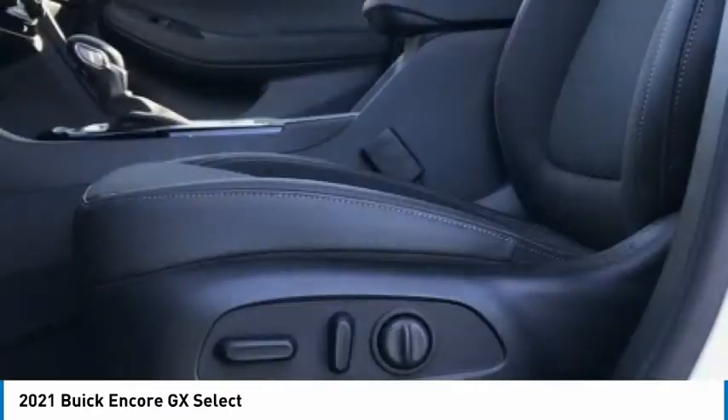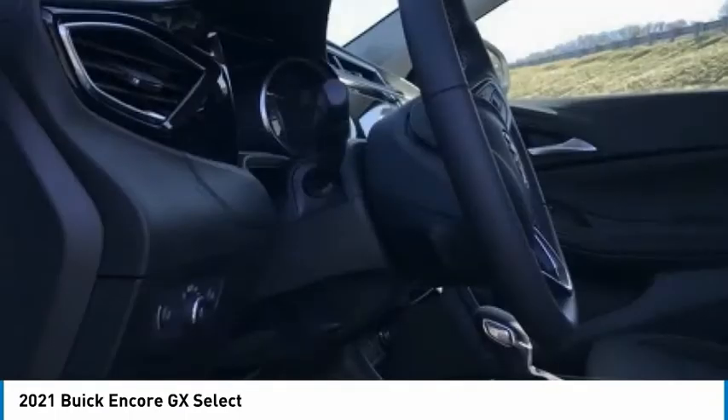Speed control. Four-wheel disc brakes. Front wheel independent suspension. Rear window defroster.